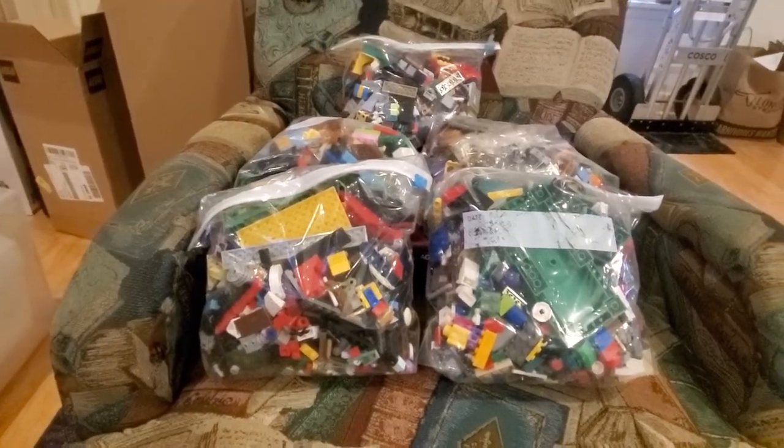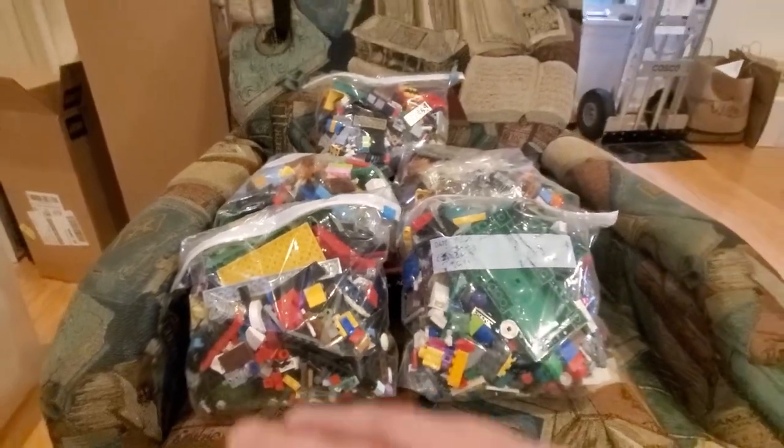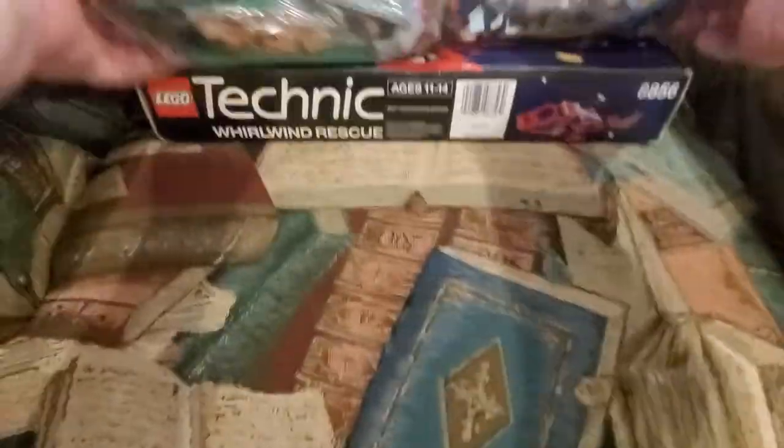I also saw some older pieces in a couple of them, so I figured we'll go for this. Along with these there was an item hidden underneath all of these that I also found, and it's this Technic set.